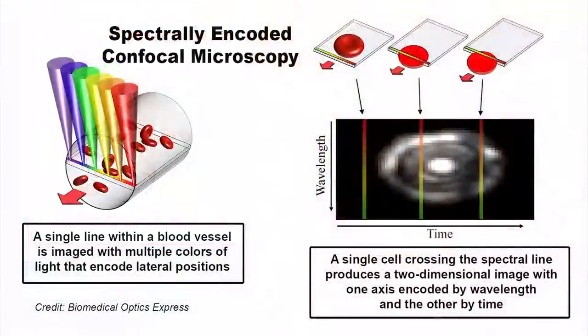A new optical microscope developed in Israel reveals much the same information as a traditional blood test in real time, but by simply shining a light through the skin. No harsh and short-lived fluorescent dyes are needed. The device relies on spectrally encoded confocal microscopy, which creates images by splitting a light beam into wavelengths from red to violet.